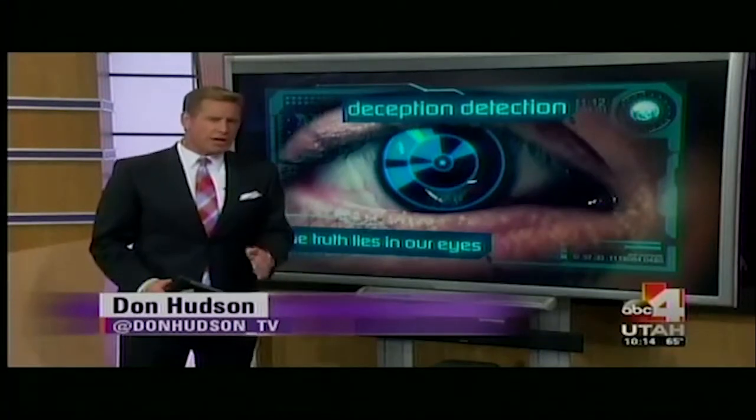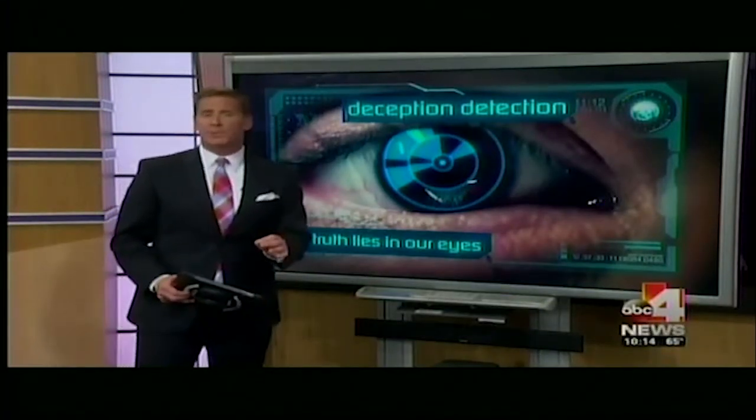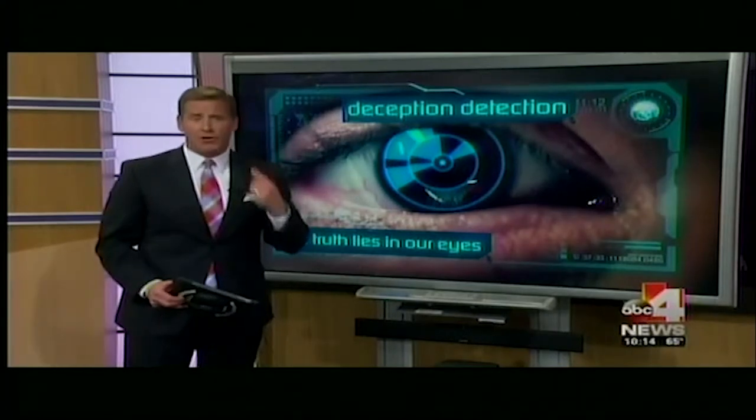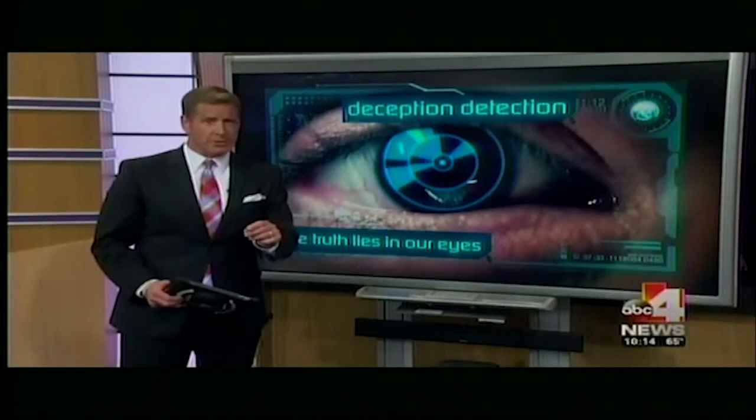University of Utah professors and a Utah company have developed a new type of lie detector. It works on the premise that deception is all in our eyes. Tonight we show you how Eye Detect works and how it's about to be used here in Utah.